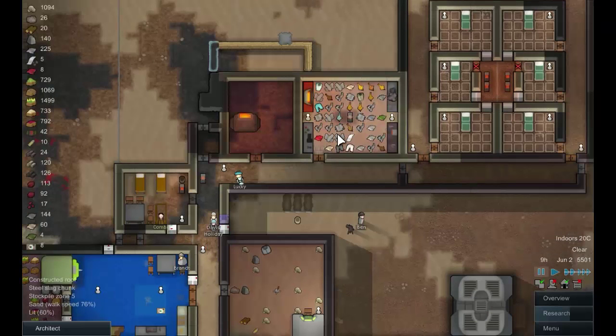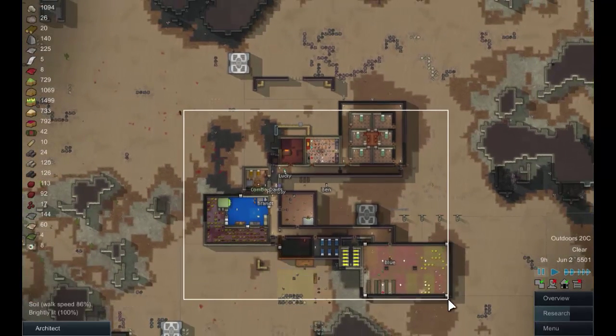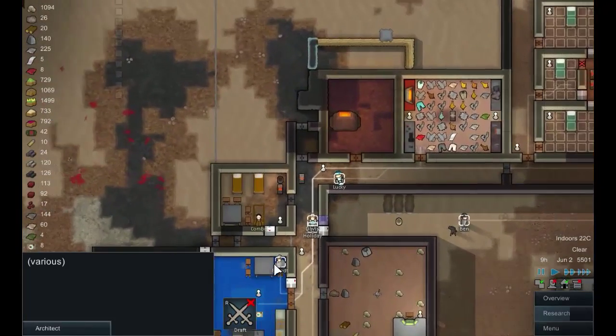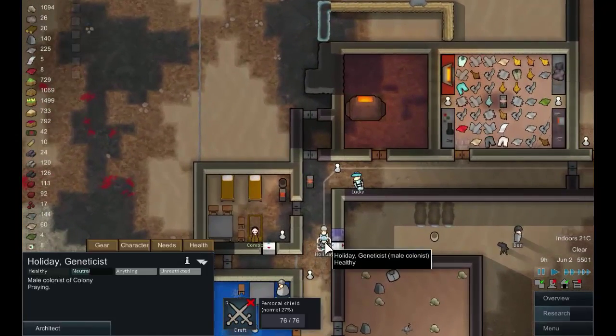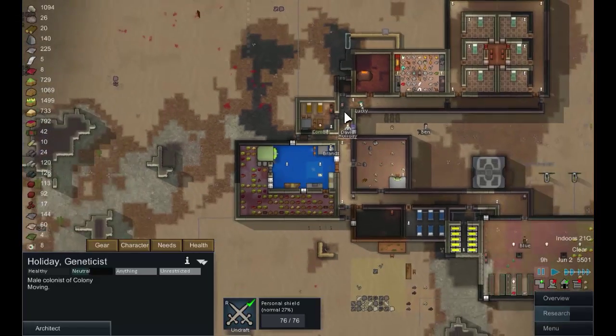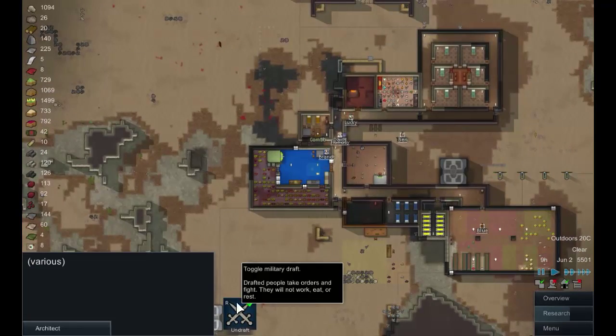Okay so they're actually going to land in here, which is interesting. Let's grab all our people and draft them. Holiday — I usually like just leaving him to work but this time I think we're going to have to get him out here. Nobody in either — draft. There we go, that's better.